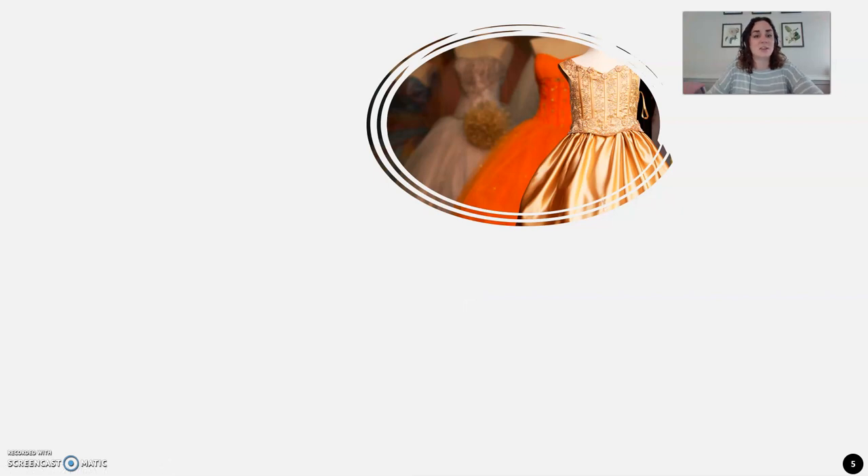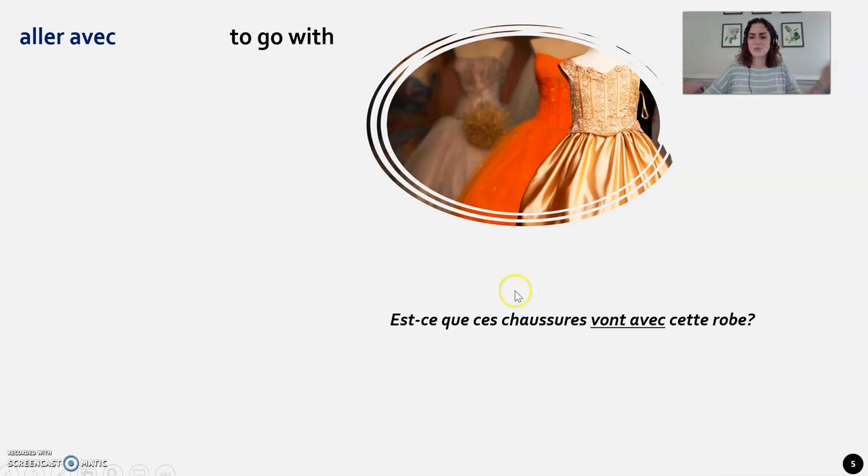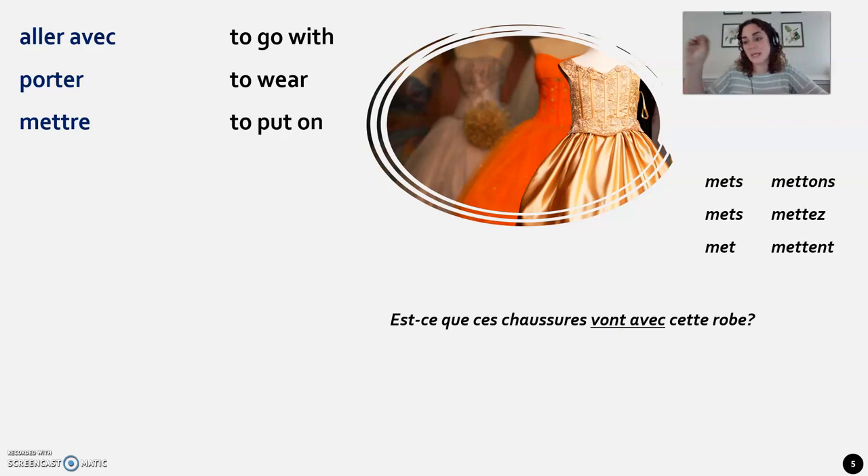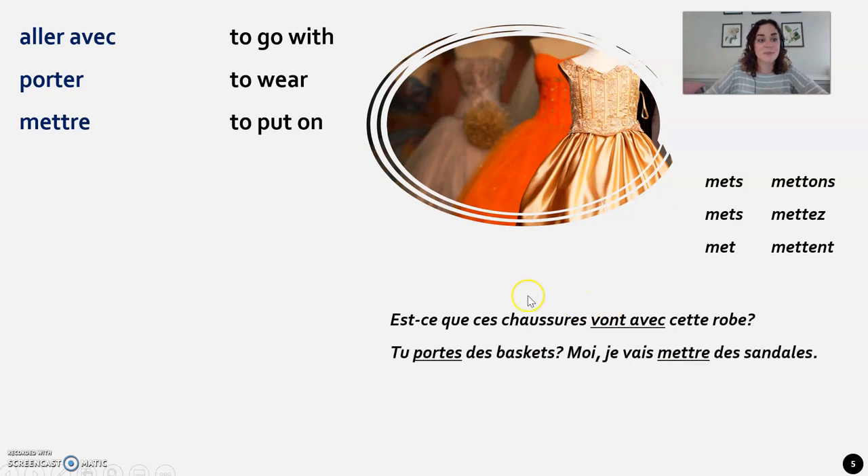And last but not least, some extra verbs and adjectives. Aller avec means to go with, as in it looks good together: Est-ce que ces chaussures vont avec cette robe? Do these shoes go with this dress? You conjugate the verb aller — elles vont. Porter is a regular -ER verb meaning to wear. Mettre is another verb used frequently with clothing, meaning to put on: je mets, tu mets, nous mettons, vous mettez, elles mettent. Tu portes tes baskets; moi, je vais mettre des sandales. You're wearing sneakers; me, I'm going to put on sandals.